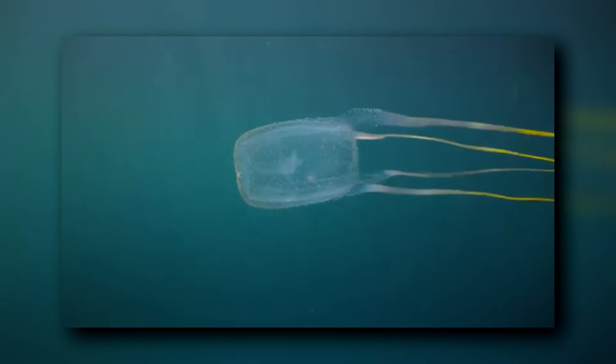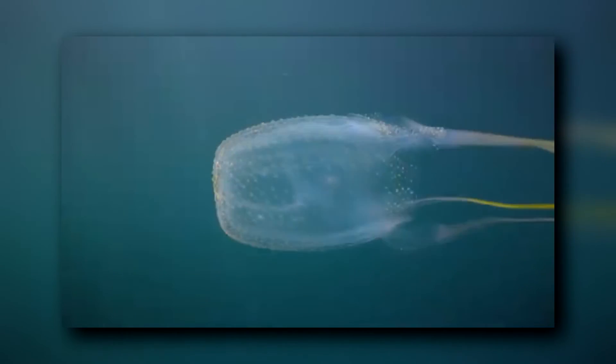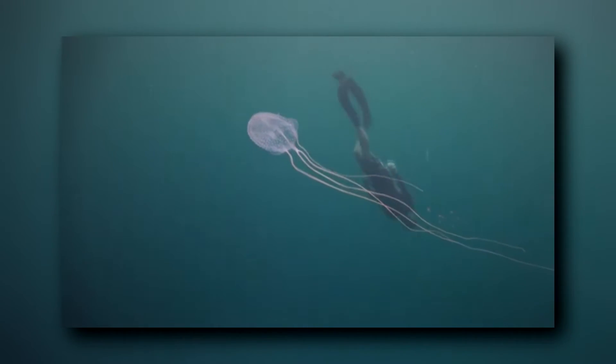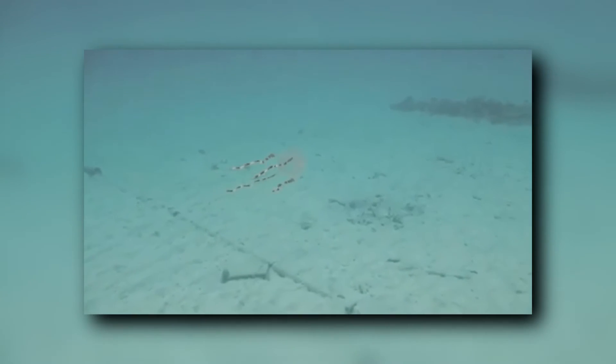Their tentacles are helpful in determining the species, as some have just four dangling tentacles from each corner of their box-shaped body, while others have groups of tentacles hanging from these corners. Box jellyfish are found in tropical and temperate oceans throughout the world, as far north as California and Japan, and as far south as New Zealand and South Africa. Like true jellyfish, box jellyfish generally don't live longer than a year as adults.